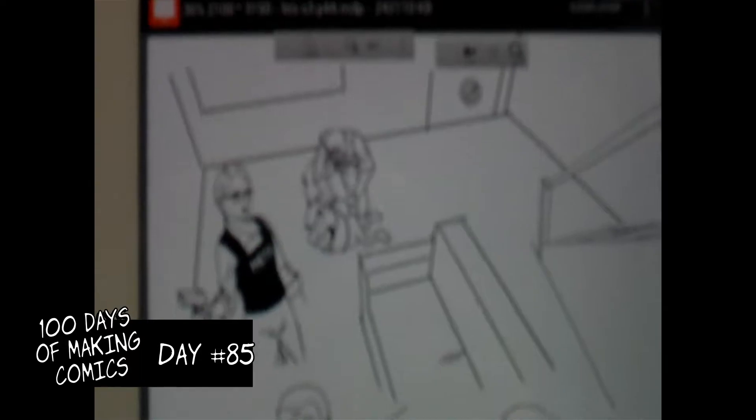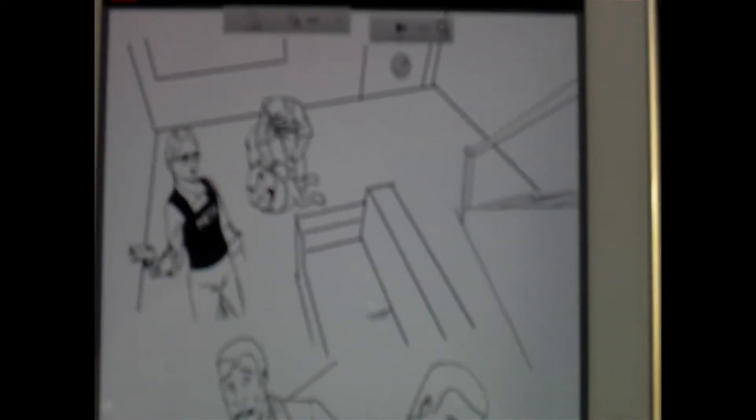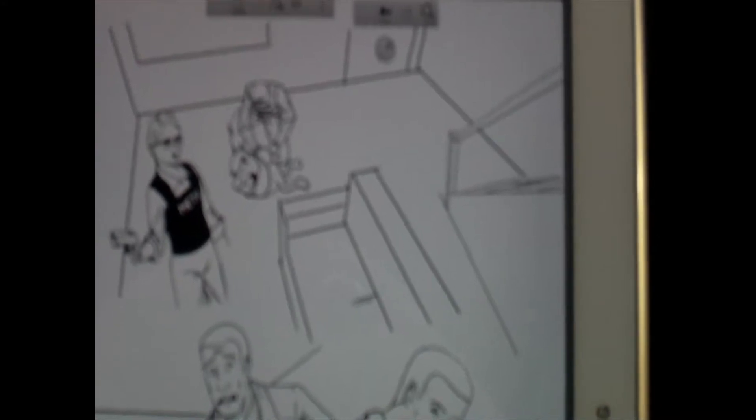Welcome to Day 86 and as you can see the inking of this page continues at pace. There's just one panel left to draw and I'll do that tomorrow. So it'll be a little shy of eight days to get two pages inked.